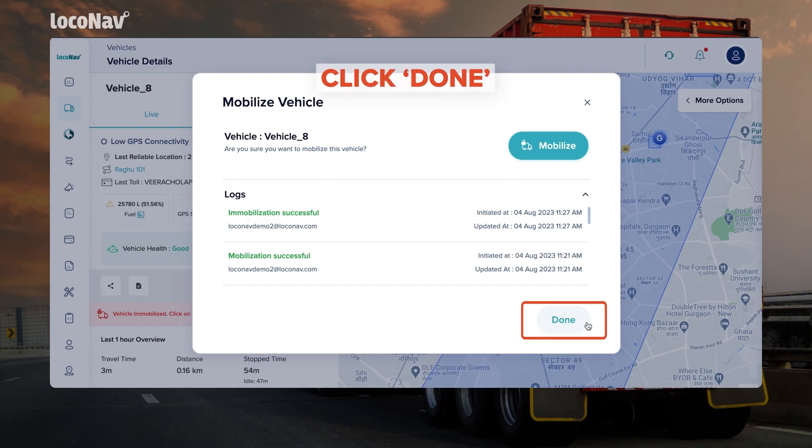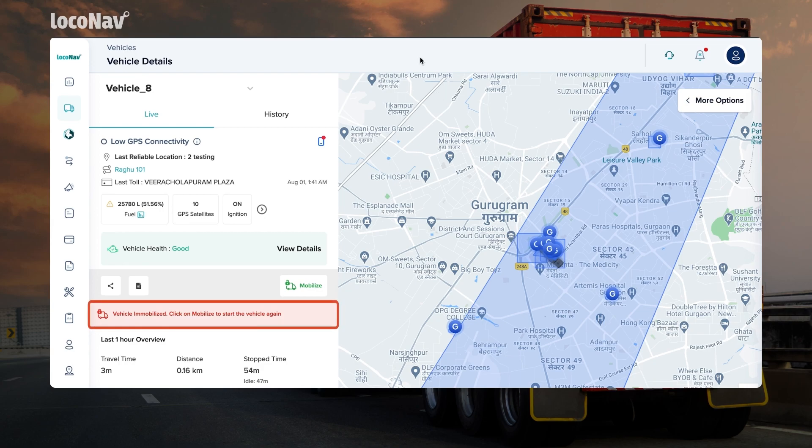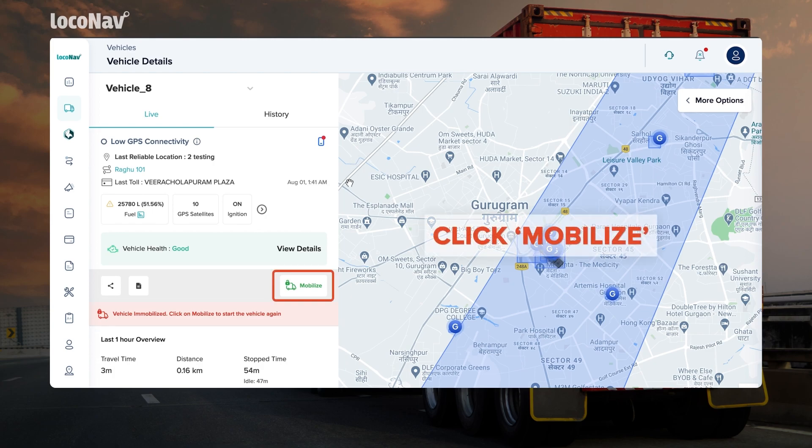Click Done to go back. Under the Vehicle Details section, you'll see a note that the vehicle is currently immobilized. To restore the vehicle back to the initial state, click on Mobilize on the same page.